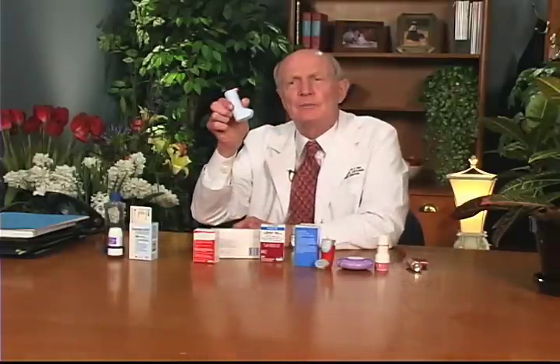The reliever is a short-acting bronchodilator. Proair would be one — it's albuterol. Maxair autohaler would be one — it's pirbuterol. Proventil would be one. Ventolin would be one. Those are relievers.